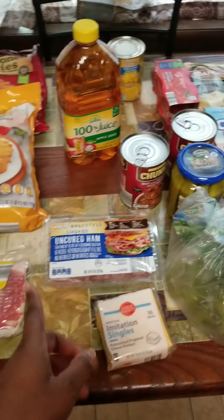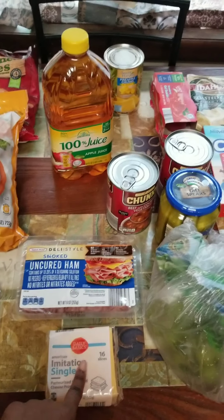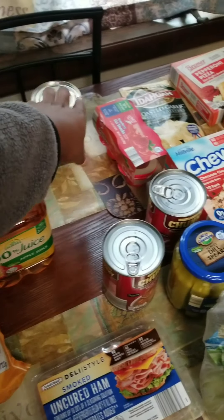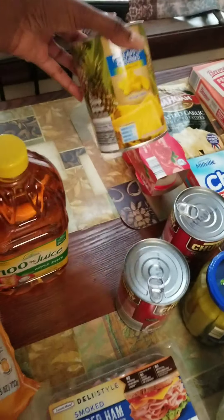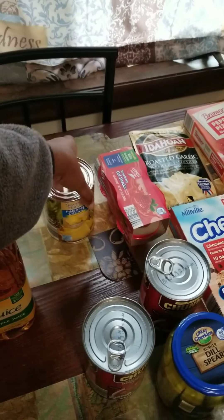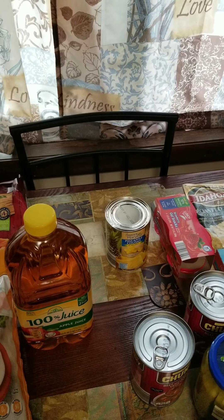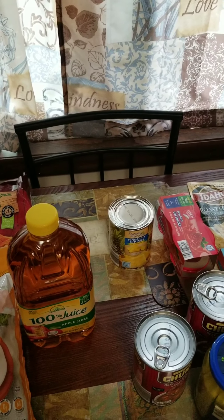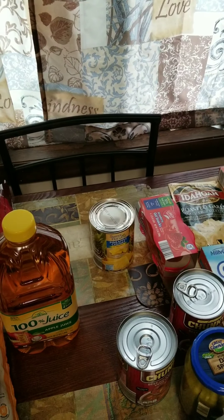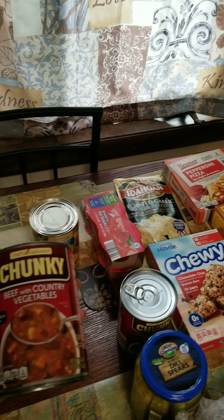I still have some pepper jack cheese left that she likes, but I also got some regular yellow cheese. Back here I have some apple juice. I have some pineapple chunks that I'm going to put in my daughter's lunches as well. It is actually cheaper to buy the can and package them yourself as opposed to buying the four-pack — you're paying about an extra dollar. So I have two of these.